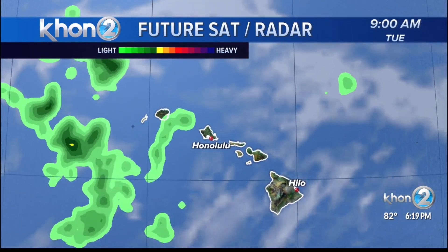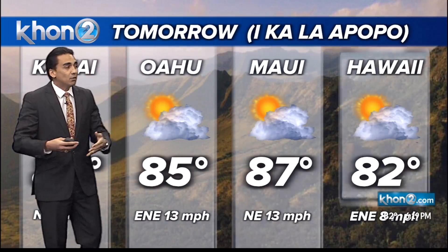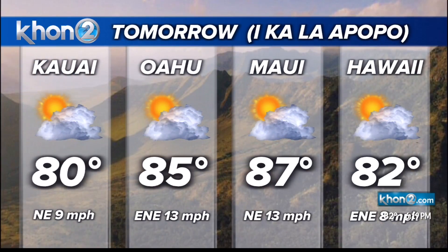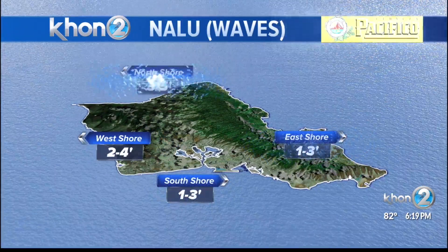As we get into Tuesday, we definitely see that boundary coming in from that cold front, which will be bringing widespread shower activity in the middle of the week. But for tomorrow, you can expect partly cloudy skies with those winds remaining light to moderate around 10 to 15 miles per hour across the islands.